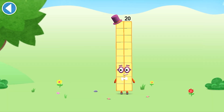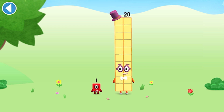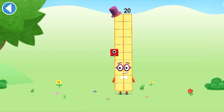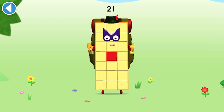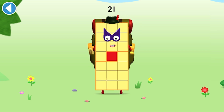You're about to meet Numberblock twenty-one. Can you add one to twenty and make Numberblock twenty-one? Drag Numberblock one onto Numberblock. Amazing! This is Numberblock twenty-one. This Numberblock is made up of twenty-one blocks. There's always more to explore.